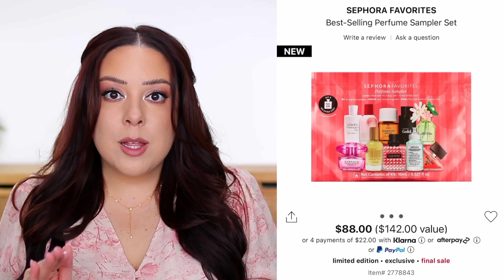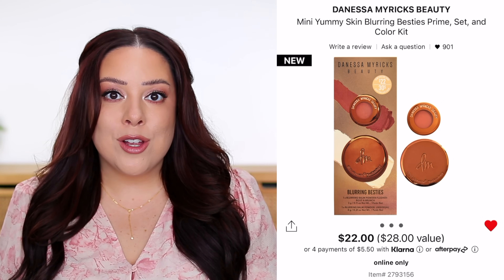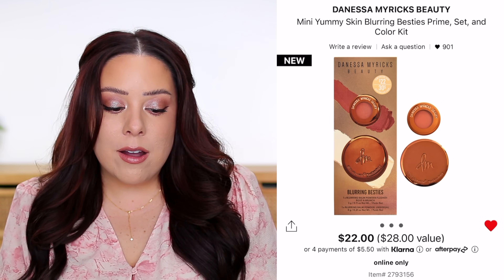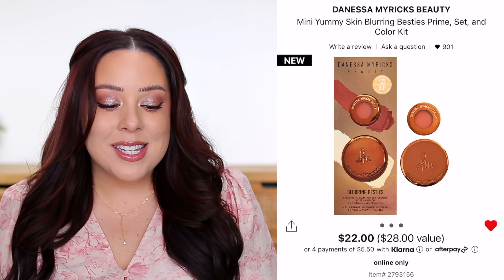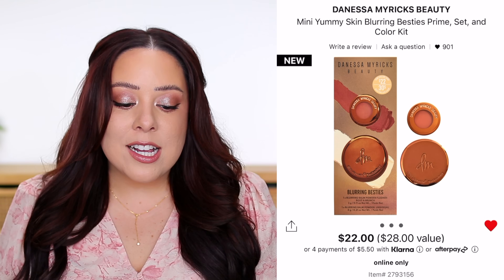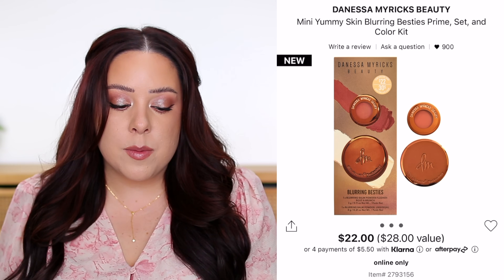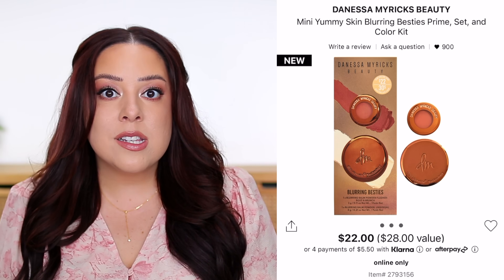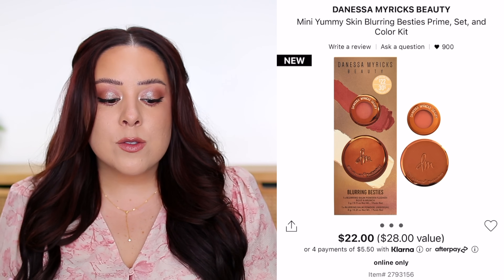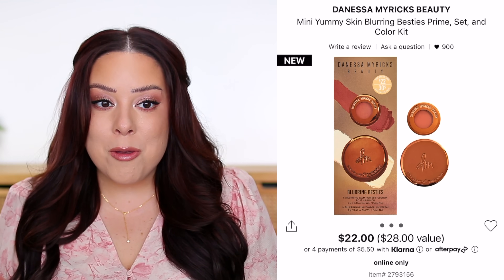That's it for Sephora Favorites kits. Now let's move on to some other value sets. Starting with makeup — Danessa Myricks has their new Mini Yummy Skin Blurring Besties Prime Set and Color Kit. It's $22 and will be available July 16th. It comes with a mini Yummy Skin Blurring Balm Powder in Universal (a translucent shade), worth $12 — about one-third the amount of the full-size, which I think is a good amount since you only need a very small amount of this product.